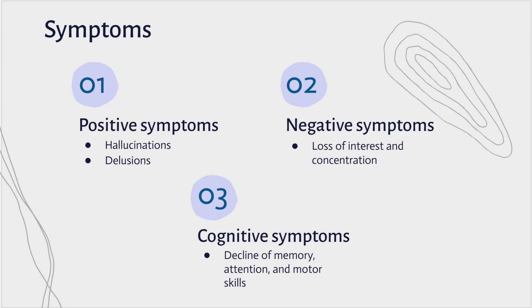Symptoms are categorized into positive symptoms, which are not actually positive, but are behaviors that are not typically seen, such as hallucinations. Negative symptoms involve changes in typical behavior, such as a loss of interest and concentration.